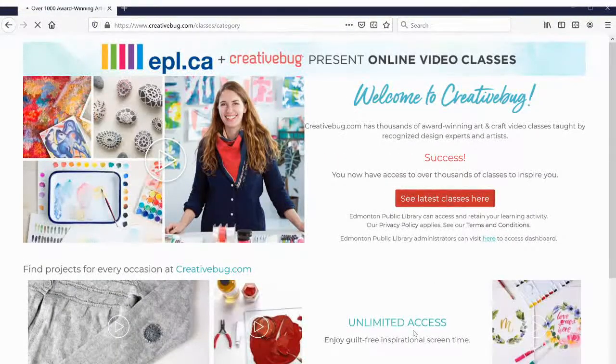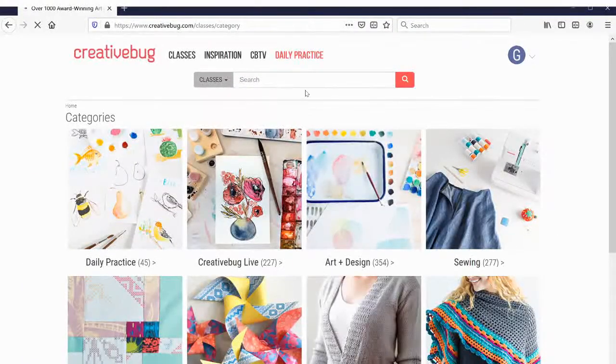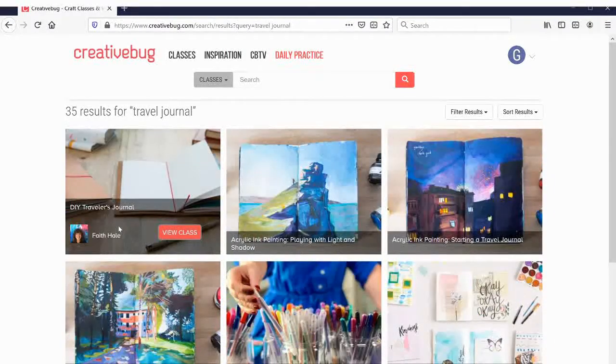Once you go in, you'll see what classes are available, and you can search for travel journals to see what we can find to help up our travel journaling game. Right here you can see how to paint for a travel journal, a DIY travel journal, and even some ways to do daily art journals that you could use while traveling.